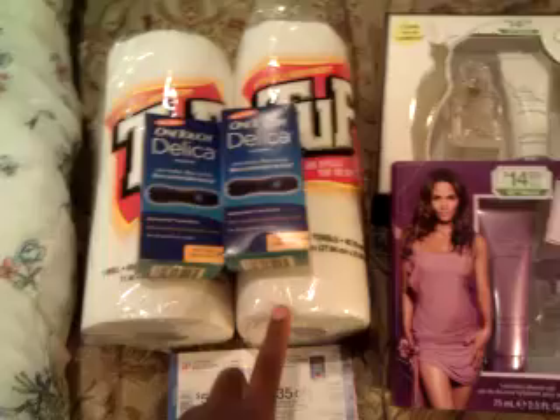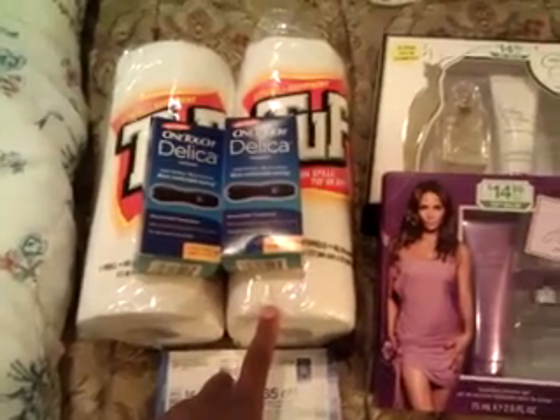I did two transactions and I had one filler item just in case I needed it. Here's my receipt — this receipt is a little better, so I'll just show this one.